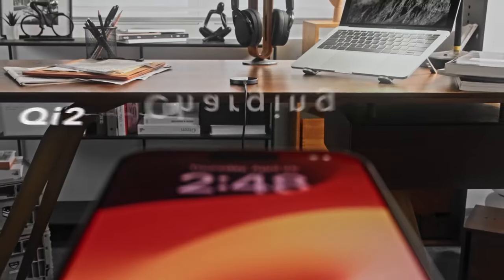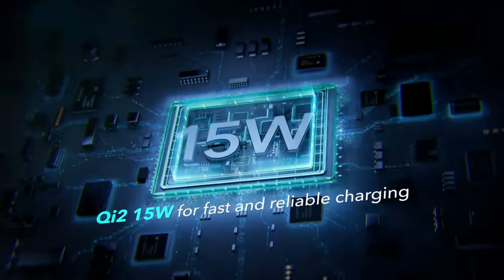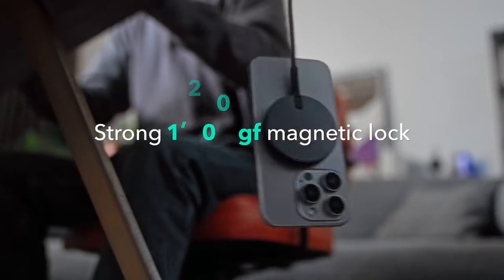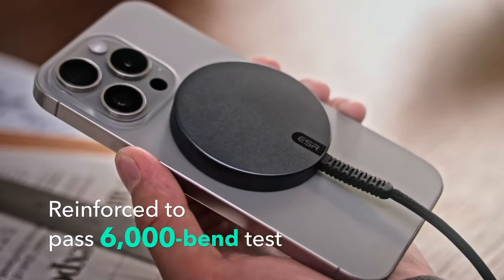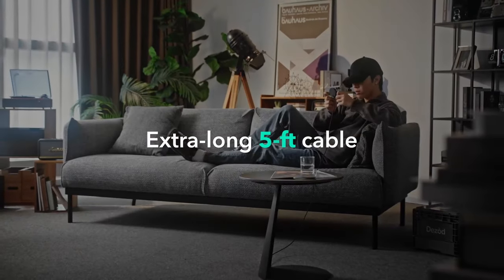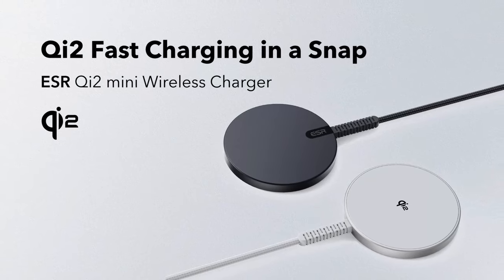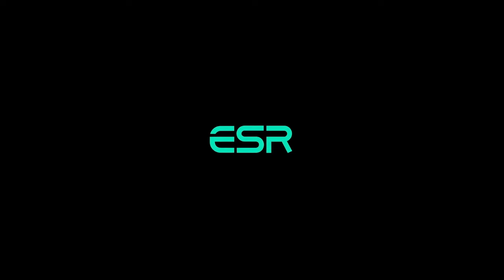Just snap and go. The strong magnetic lock is seriously impressive — with 1,200 grams of holding strength, it keeps your phone securely attached even while you're using it. The quick snap-to-charge feature makes connecting your iPhone a breeze. Whether you're using a magnetic case or not, the built-in magnets align perfectly, so no more fumbling with wires or adjusting your phone for that sweet spot.